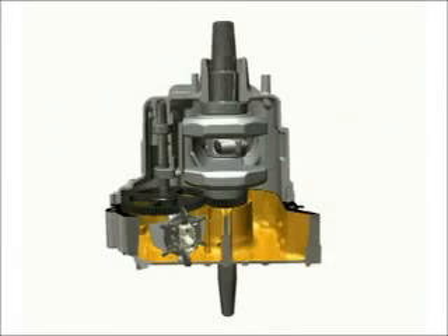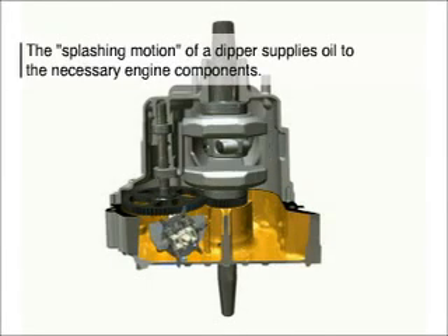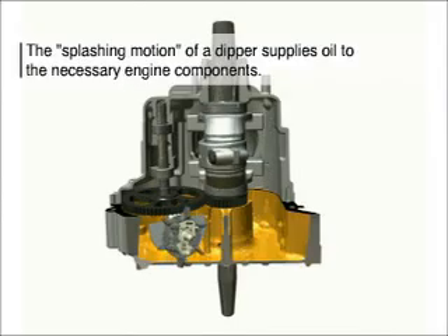In splash lubrication, a gear-driven dipper or slinger in the crankcase distributes oil to components, preventing clogging of small passages.